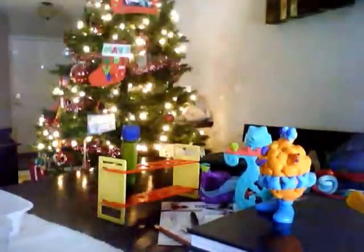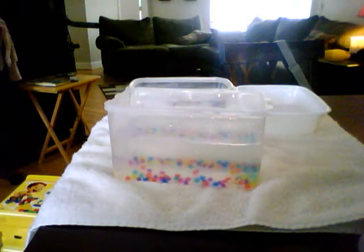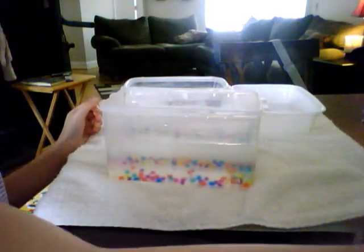Here are two hex bugs — a pink one and this turquoise and orange one. We're building a maze for them, which I'll show you in a second. I built wood last night, but we had to tear it down. That is bad. So, those were just our little science stuff today.